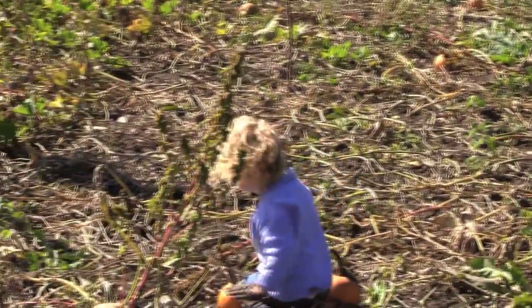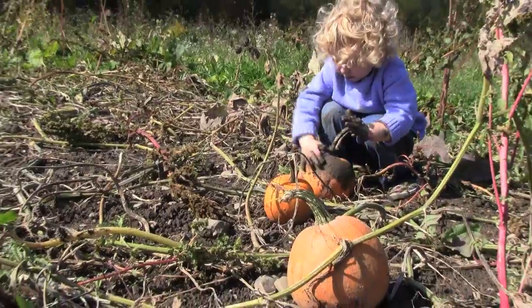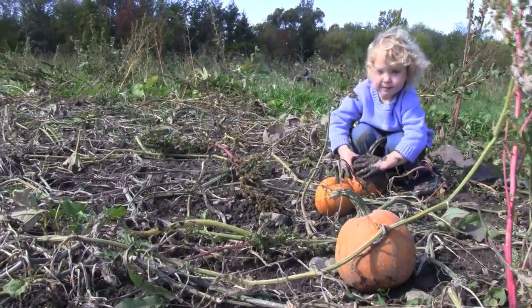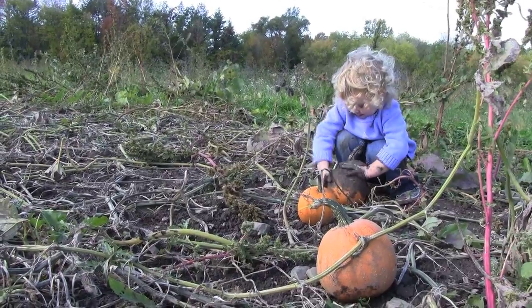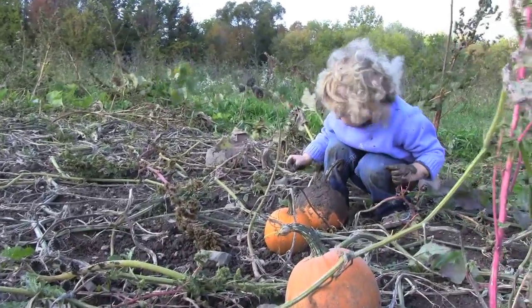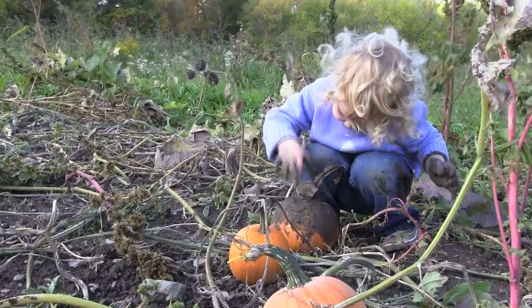She found a unique way to incorporate her handcrafted, organic, mineral-rich mud pies into the pumpkin selection and decorating project. Meanwhile, Rebecca was exploring the fields, trying to discover as many varieties of pie pumpkins, decorator pumpkins, and other types of winter squash as she possibly could. Of course, Rebecca was actually trying to stay out of the mud.